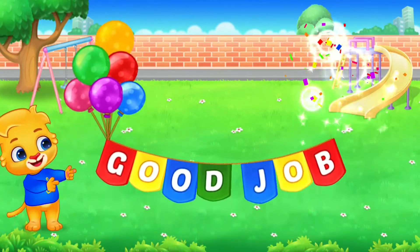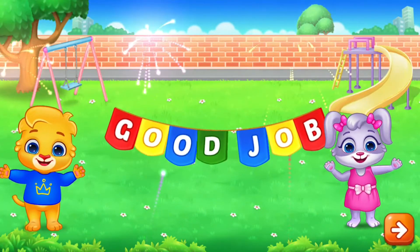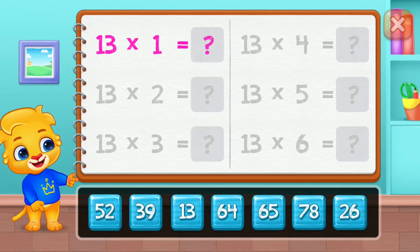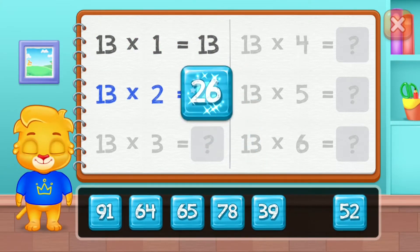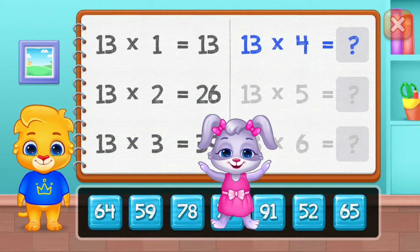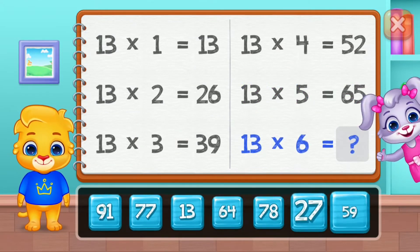Good job! Thirteen, twenty-six, thirty-nine, fifty-two, sixty-five. Good job!